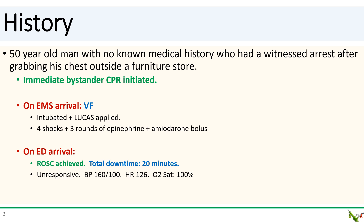Here is a not so infrequent scenario. The patient is a 50-year-old man with no known medical history who had a witnessed arrest after grabbing his chest outside a furniture store. A nurse happened to be nearby and she started CPR immediately. EMS arrived quickly and the patient was in VF. He got four shocks, three rounds of epi, an amio bolus. He was intubated. He did remain in VF and the Lucas device was applied.